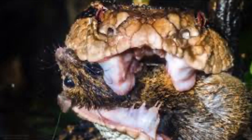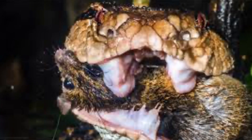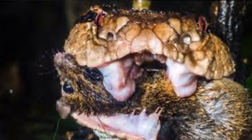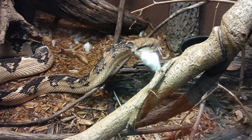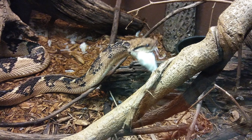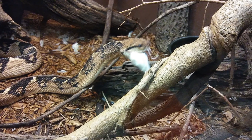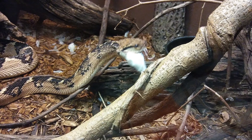In the wild, the Bushmaster hunts small mammals such as rats and mice, as well as birds and reptiles. Although the Bushmaster kills larger prey with venom, it frequently swallows smaller animals alive.